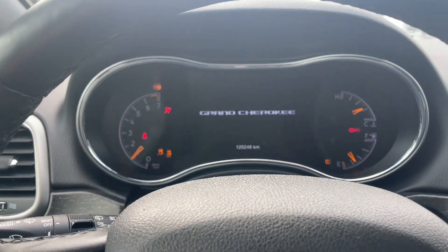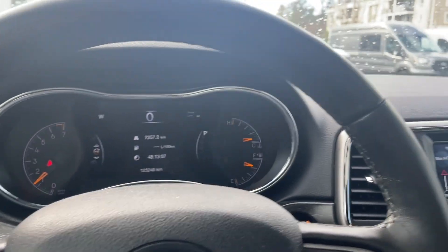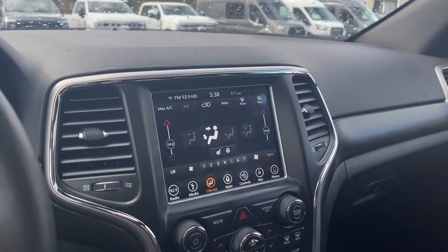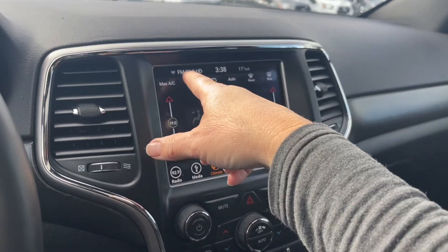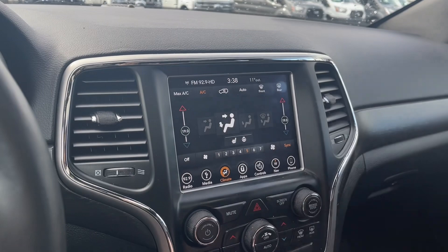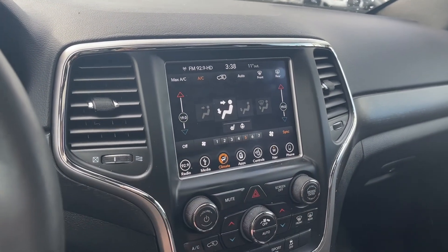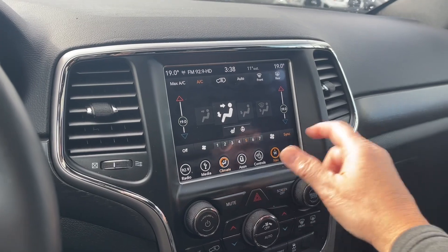On the dash you can see any important messages, the odometer reading, and you can go into the menu and toggle through. We've got a nice big display screen showing the max AC and AC settings, and you have front and rear defrost, dual climate control, heated seats, heated steering wheel, radio and media, and the navigation.